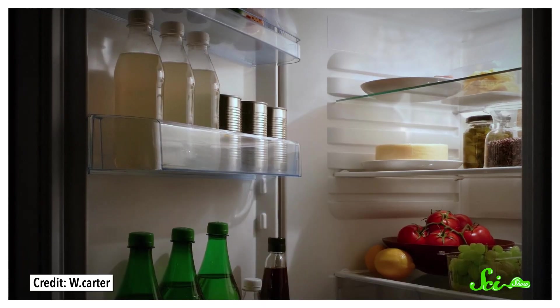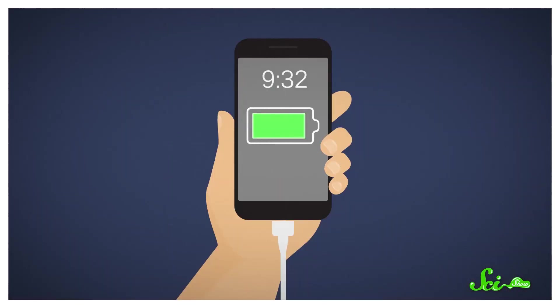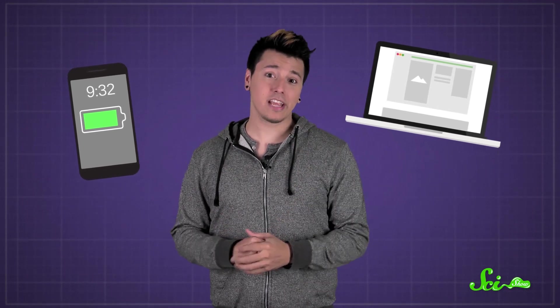So many of the devices we use every day have batteries, and it seems like everyone has their own rituals for making them last. Some people store them in the fridge, or unplug as soon as the battery is charged, or even insist on only charging when the battery is on the brink of dying. But when it comes to charging the batteries in things like your phone and laptop, many of these strategies don't do very much — and some are actually counterproductive.